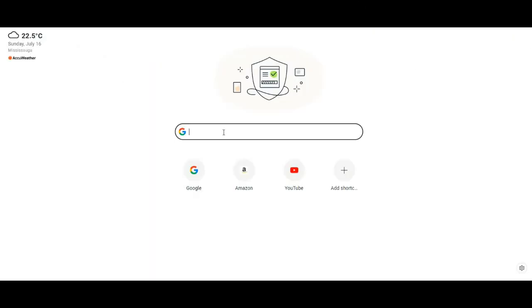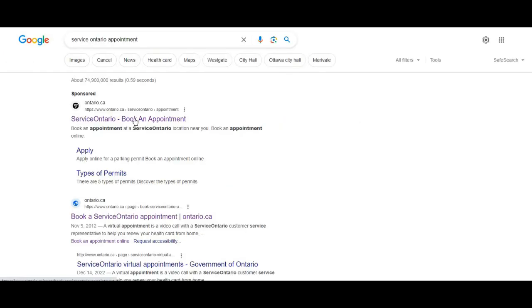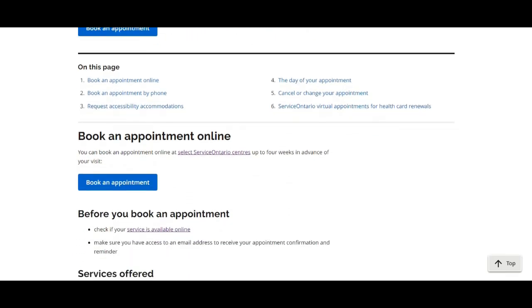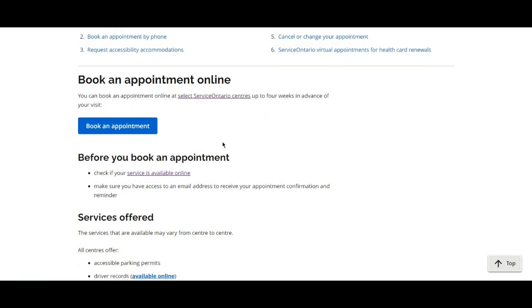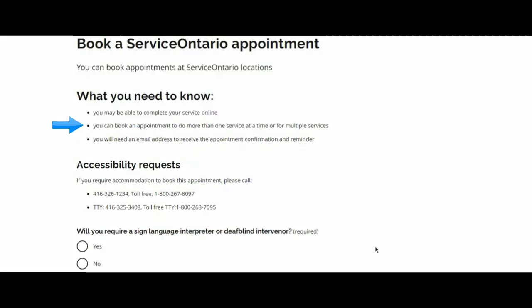To book an appointment online, go to Google and type 'Service Ontario appointment', then click on the first link — Service Ontario Book an Appointment. Scroll down; you can book an appointment online up to four weeks in advance of your visit. Click on 'Book an Appointment'. Note that you may be able to complete your service online, and you can book an appointment for more than one service at a time.